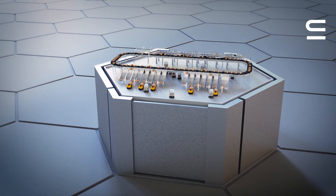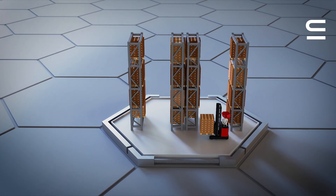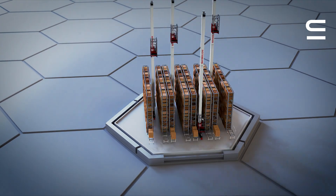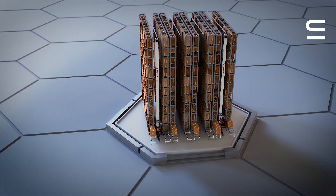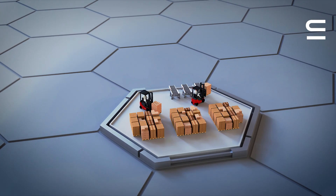Automated systems streamline logistics processes, making them faster and more efficient. With a shortage of qualified workers, automation steps in to fill the gap, ensuring smooth operations. By implementing automation, companies can significantly reduce personnel costs.